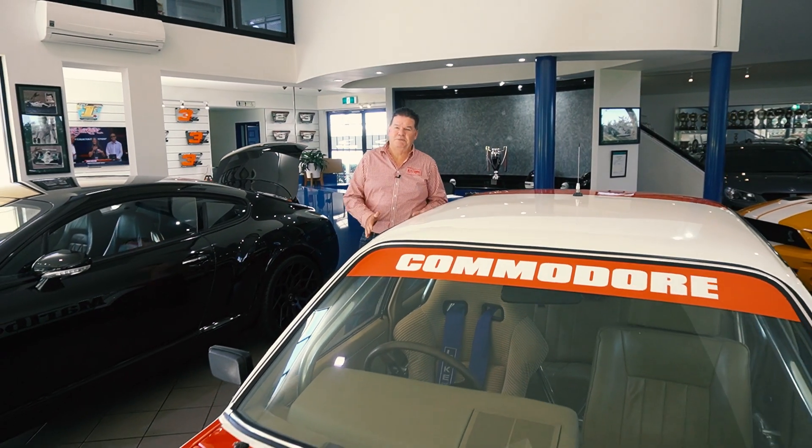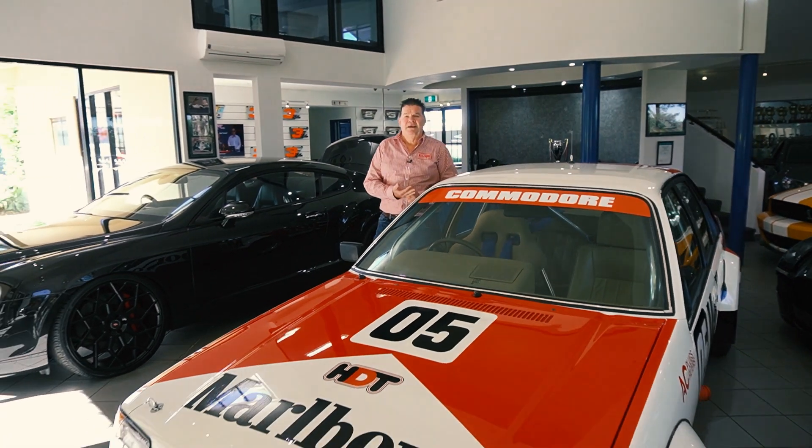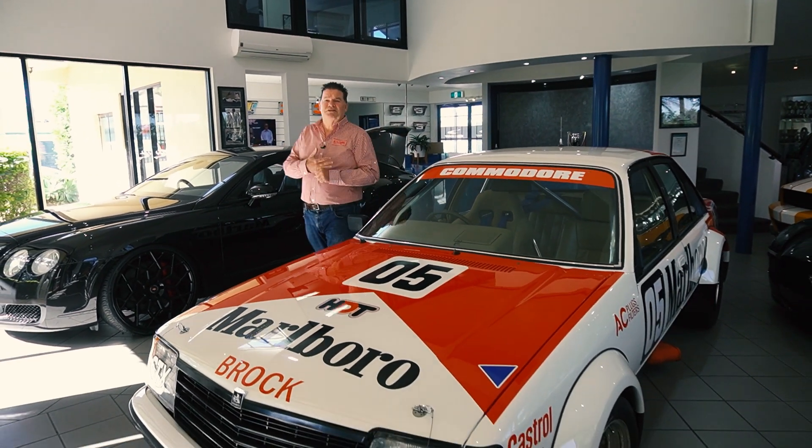It wasn't only Peter Brock that had success in this car. He also shared the car with his partner John Harvey. Alan Moff also campaigned the car, and so did Ronnie Harrop.